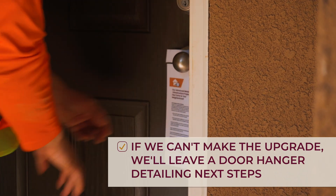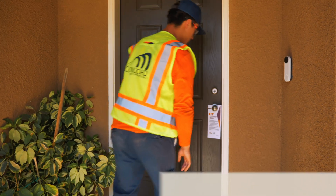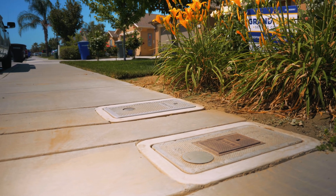If they are not able to make the upgrade, we'll leave a door hanger detailing what coordination is required to successfully upgrade your meter.